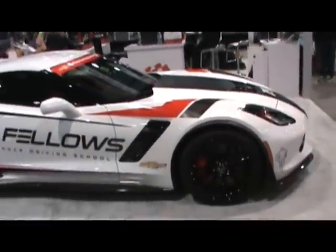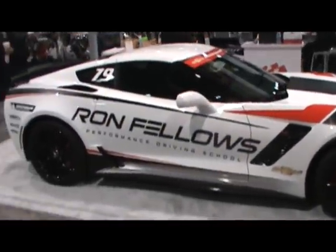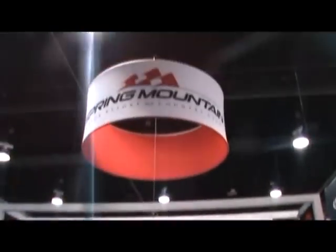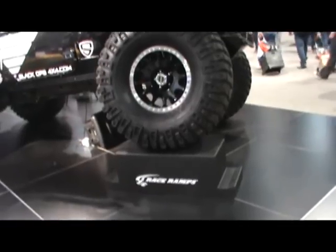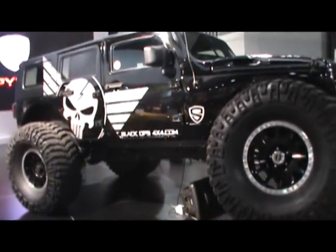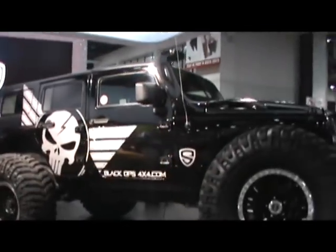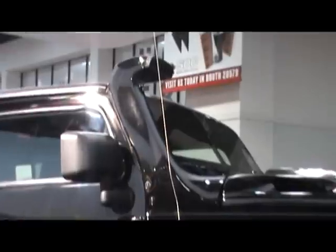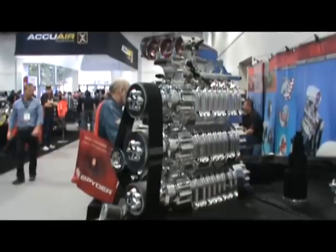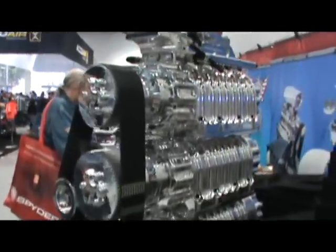I figure most of you fellows know this guy's name — NASCAR and road course alike. He's got a school. It's the Black Ops in the Spider booth. And what's that little thing there? We're talking lower drive service, gents.